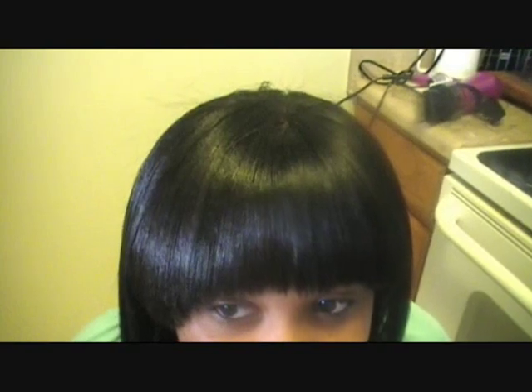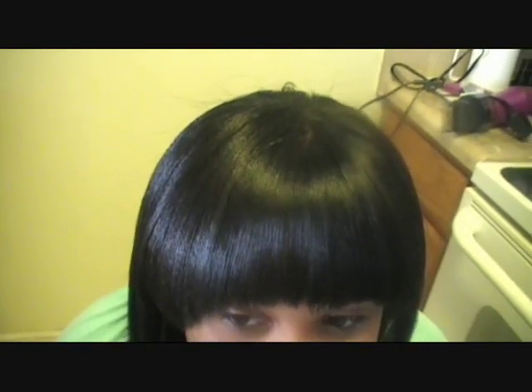Hi, this is us with an update on the New Grow tutorial. This is my daughter Destiny — say hi! She doesn't feel like being on camera. Anywho, she has been using New Grow and we are now on our ninth week with her using it.